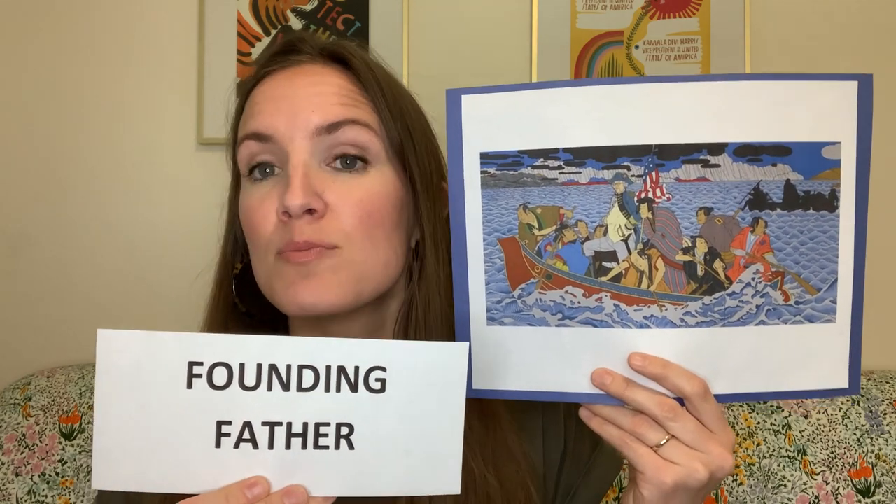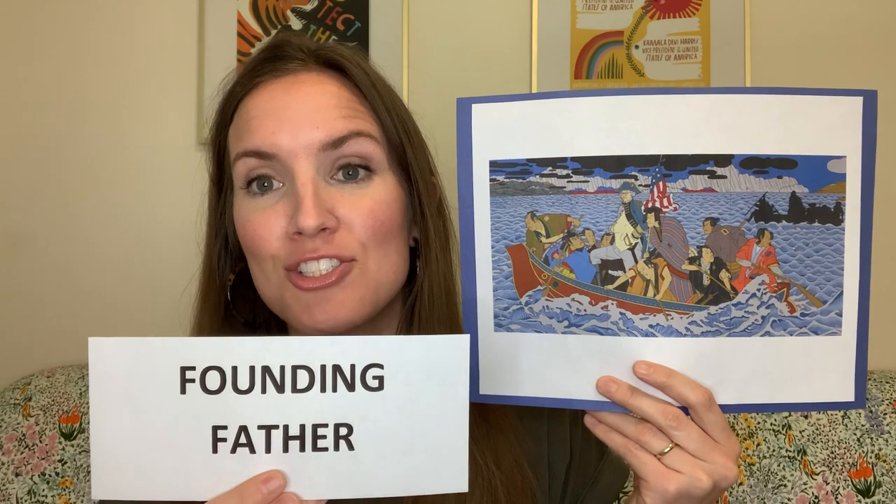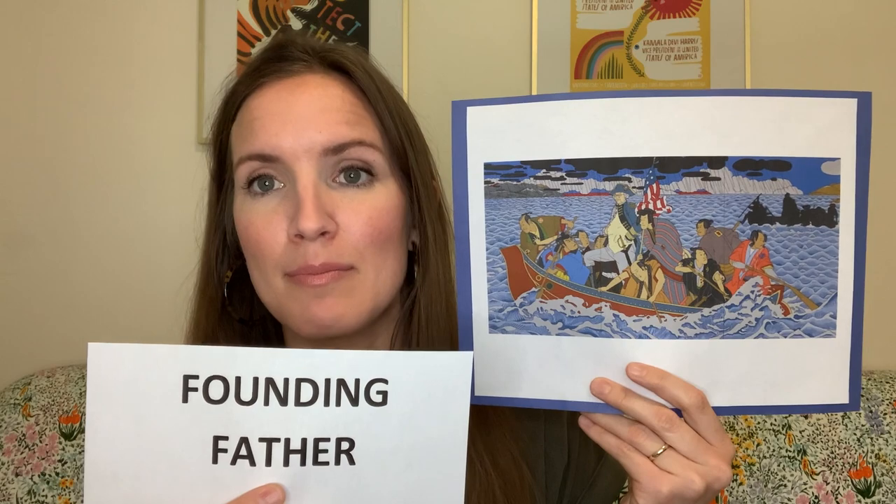Why do you think Shimomura painted himself dressed as George Washington? George Washington is often referred to as a founding father. The founding fathers were the most powerful men in the country when the United States became a country. The founding fathers, as the name suggests, were all men — and they are also all white men.